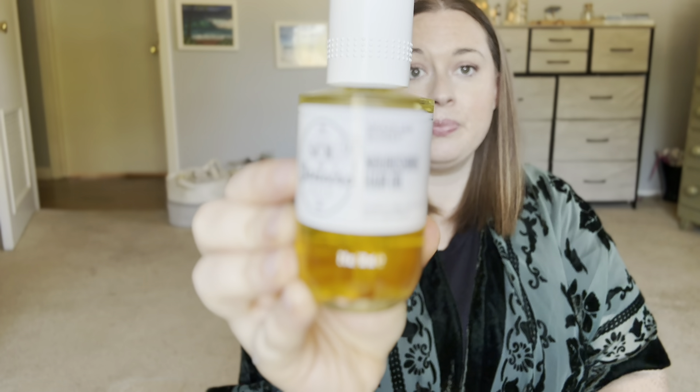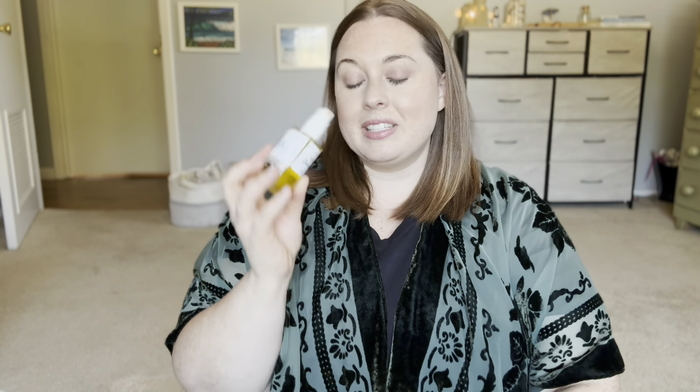Speaking of hair, I do have the Nourishing Hair Oil in that same Brazilian Crush Cheirosa 62 scent — so beautiful, another product you can layer. I mainly use it on my dry hair to tame flyaways. I also love using it in my wet hair before blow drying because the heat from the blow dryer activates the scent of the oil, so your hair is left not only really silky and shiny but has that beautiful fragrance to it as well.